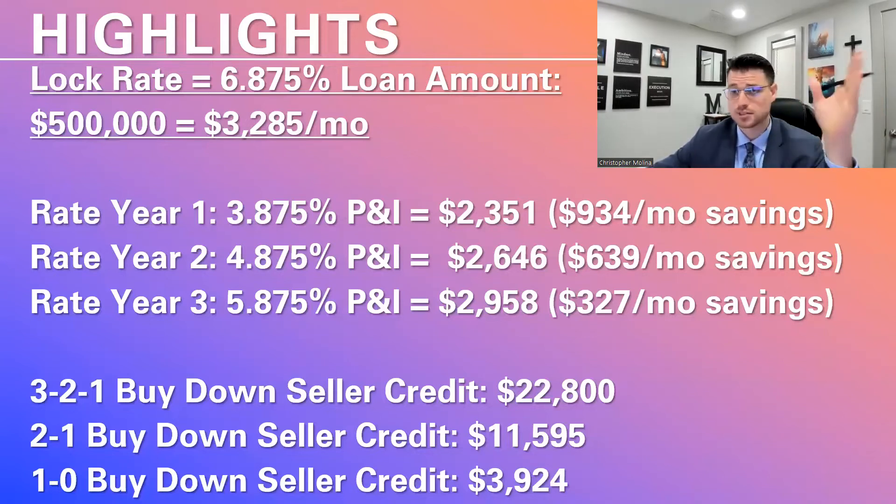Three months ago it would have been almost impossible to get sellers to credit you for any kind of closing costs. But in this market it's finally happening again, just like it did pre-COVID. And it's so much easier to get seller credits accepted — way easier — especially if you're smart on the price that you offer.